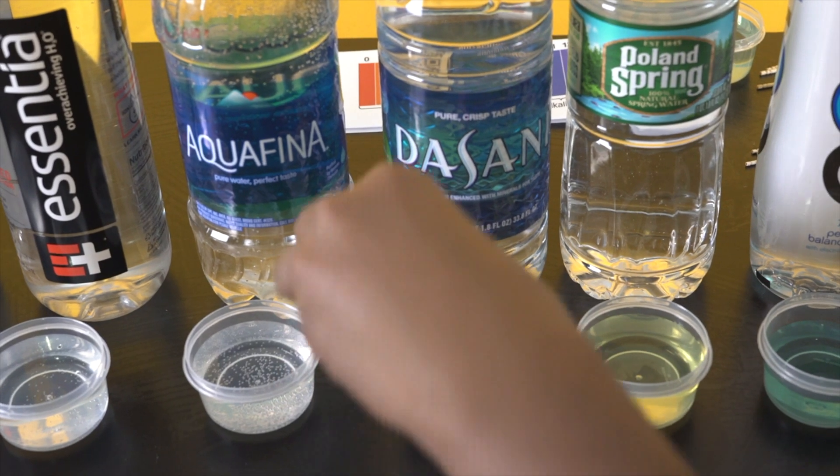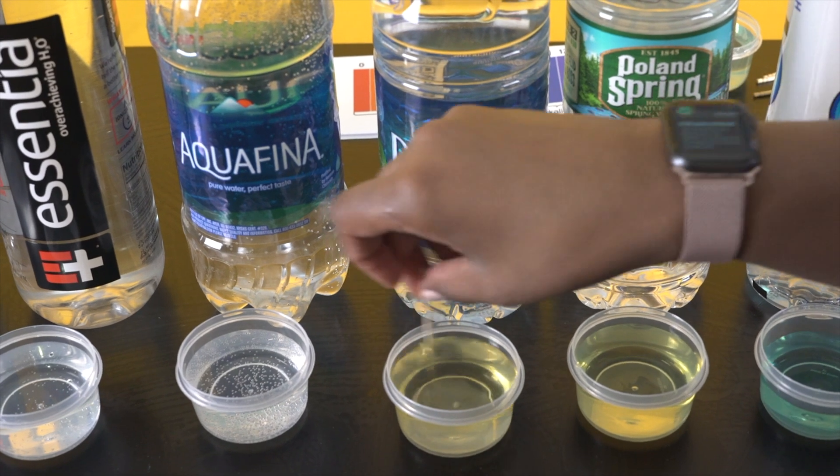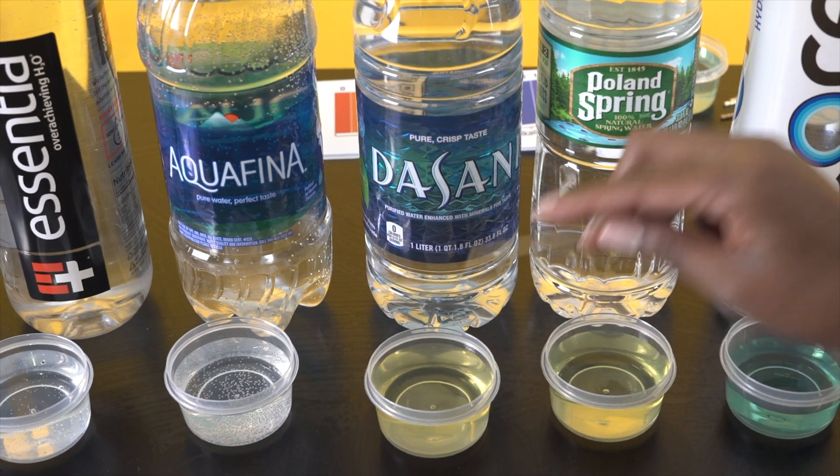Next up we have Dasani, which is very popular. This one is about a 2 or 3, so it's on the acidic side as well.